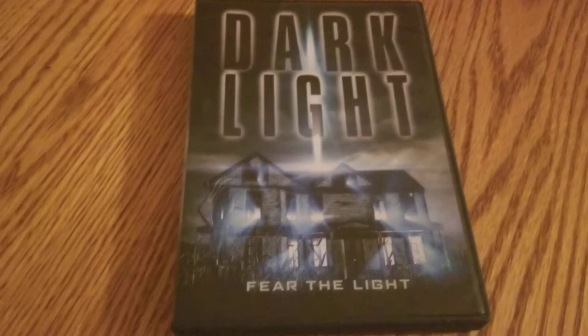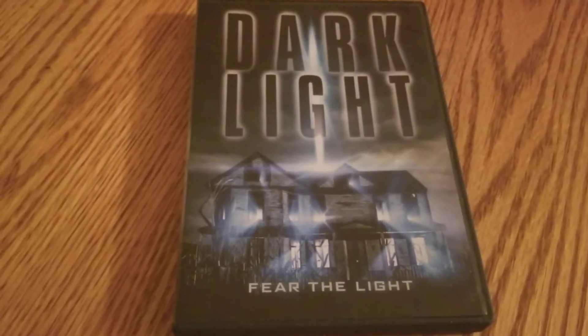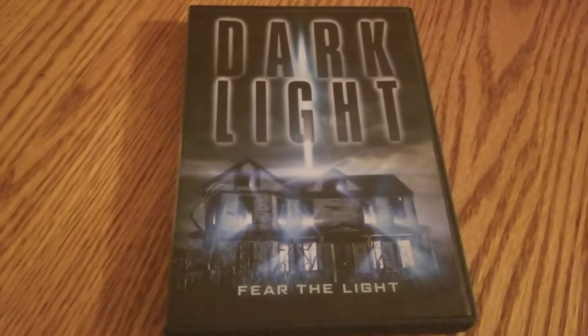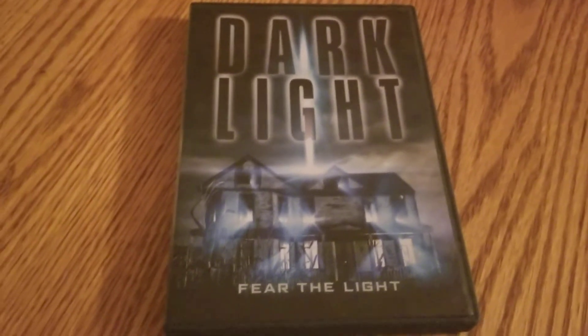Everybody, check it out. This is Dark Light. If you see it for a buck, I would definitely pick it up — give it a watch. I've been having fun. As I say all the time with these, this is another one I enjoyed. This is day 23.